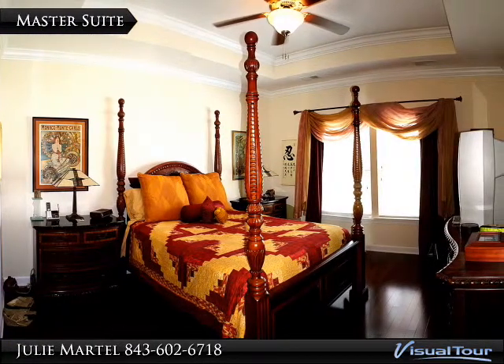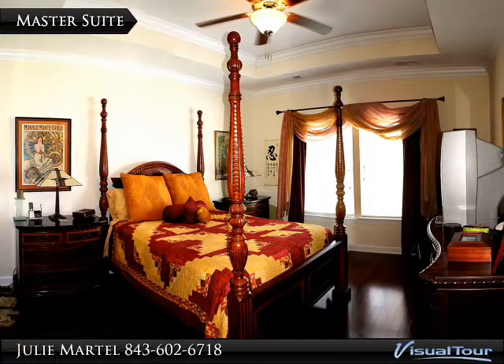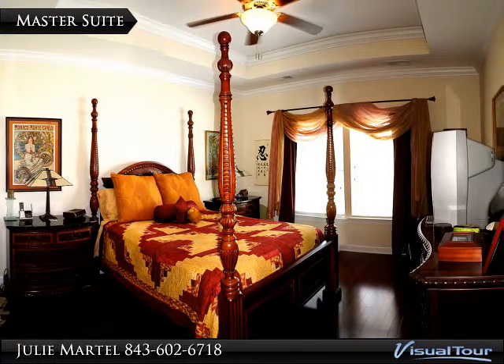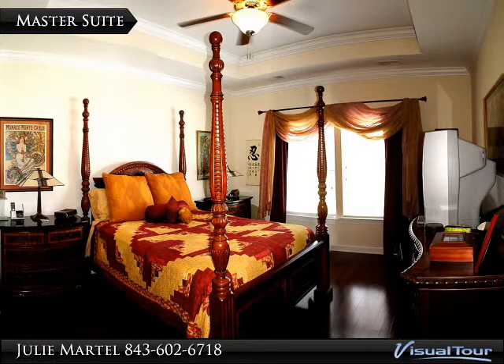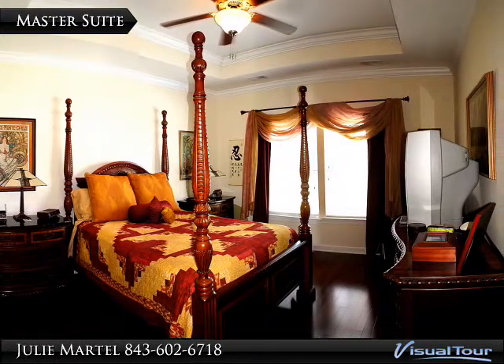Back into the house, the master suite is on its own hallway and faces the back of the home for privacy. It features the same beautiful hardwood flooring used in the rest of the home, a wide double window, and a deep tray ceiling accented by crown molding and a ceiling fan which matches the flooring.